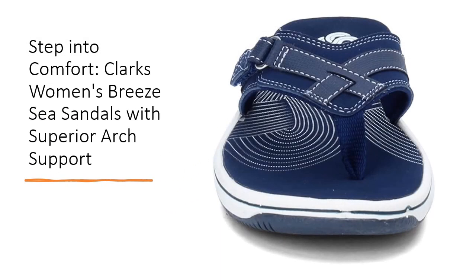Customers consistently praise the Clark's Breeze C Sandals for their durability and quality. The combination of synthetic materials and thermoplastic rubber sole ensures long-lasting wear, while the cushioned footbed absorbs water, making them perfect for beach outings. With their blend of style, comfort, and support, these sandals are a must-have addition to your summer wardrobe.